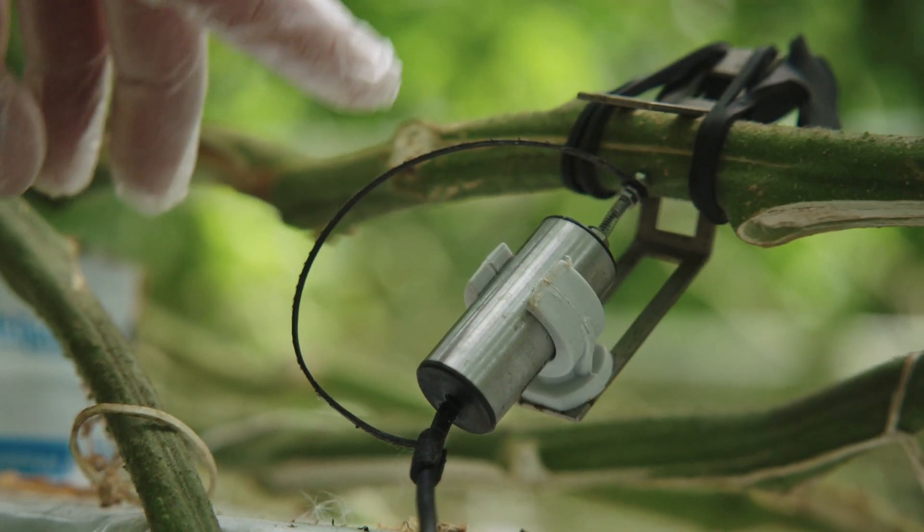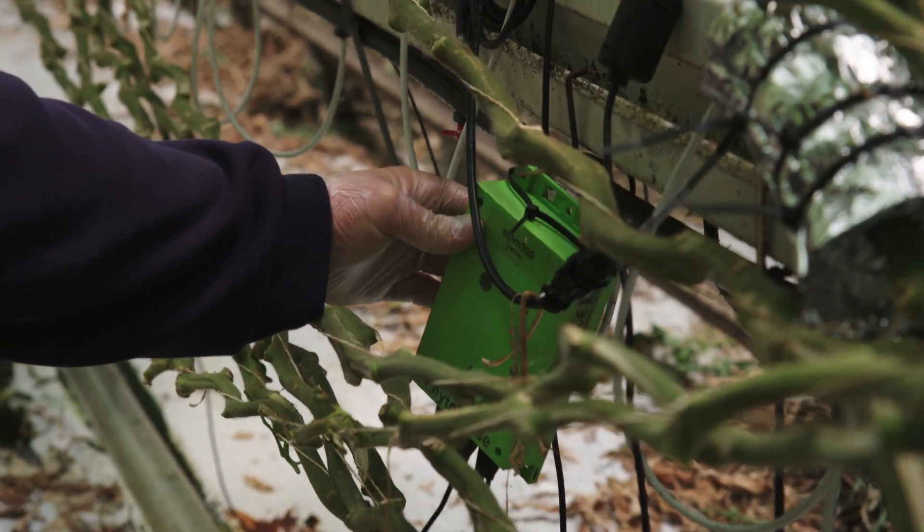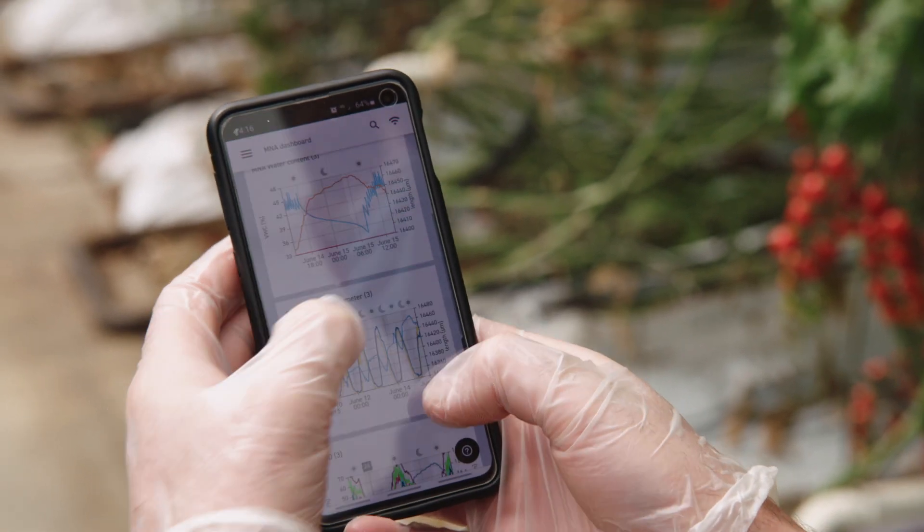This is the stem diameter sensor. As the stem swells up, it basically pushes the little needle in, and it will measure down to a hundredth of a millimeter and sends the information to the cloud, so we can then view it on our phones at any time.